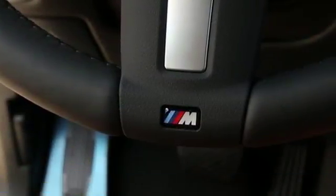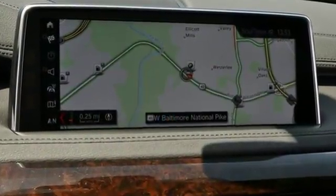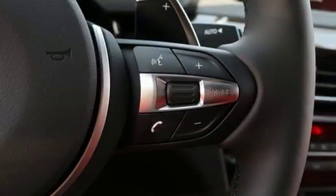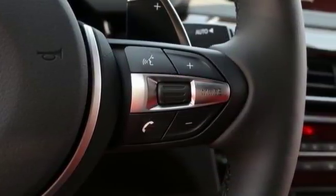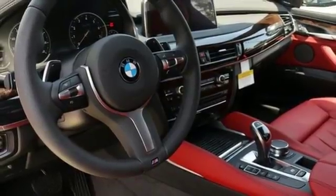The performance will wow you with a twin-power turbo engine and 8-speed sport automatic transmission. Park distance control, BMW navigation with voice command, and launch control will have you wondering what planet this X6 is really from.